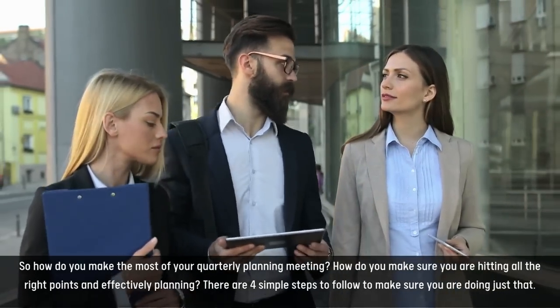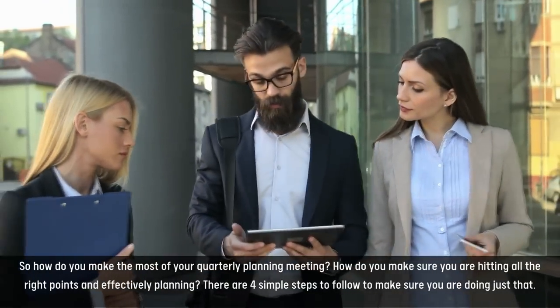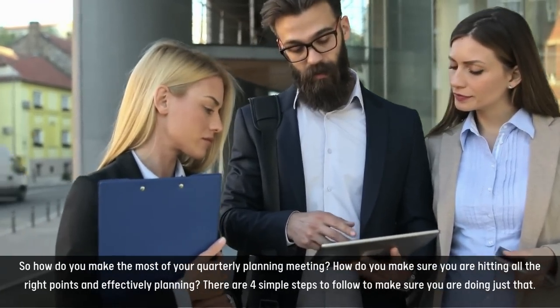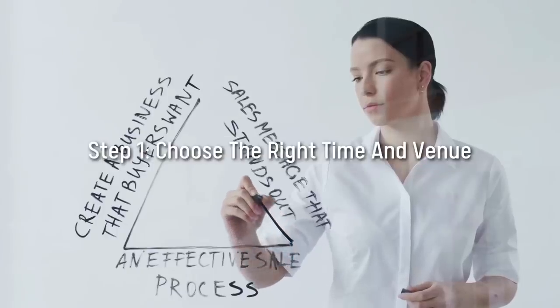So, how do you make the most of your quarterly planning meeting? How do you make sure you're hitting all the right points in effectively planning? There are four simple steps to follow to make sure you are doing just that. Step 1: Choose the right time and venue.